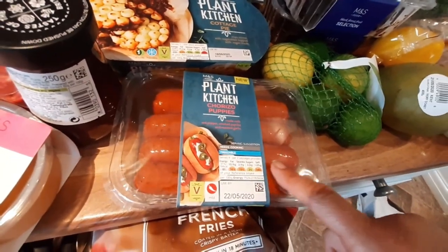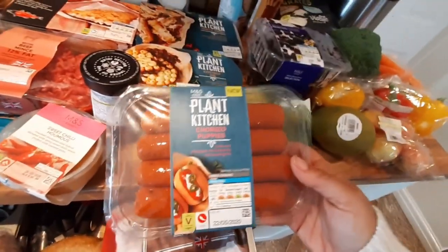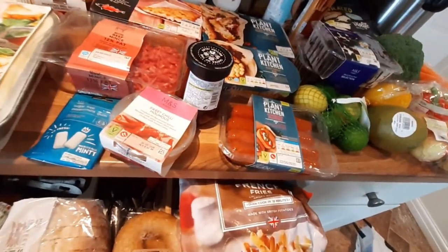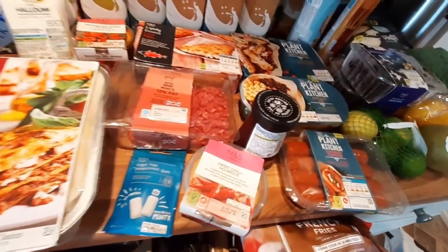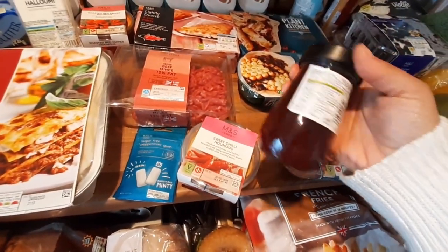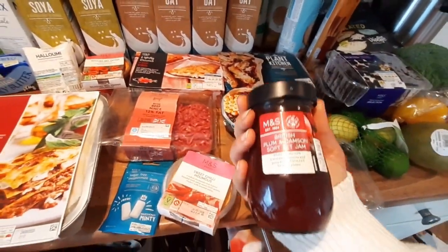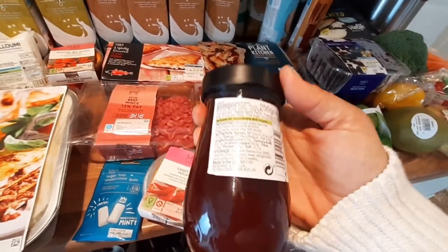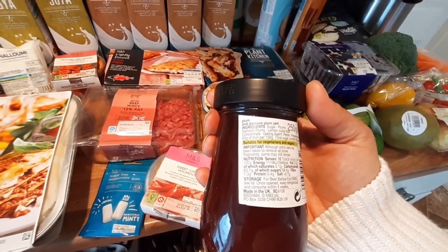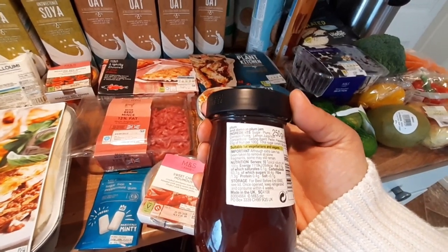These dirty fries should have been £3.50 but were £2.45, about three dollars. This cottage pie I've had before and it's so nice — it was reduced to two pounds, and serves one person but you get quite a lot. I've never seen these before — these vegan chorizo puppies, made with red pepper, smoked paprika, and roasted garlic. I'm looking forward to trying these. What I like about Marks and Spencer's is that they don't usually have any artificial flavourings, preservatives, or colourings.